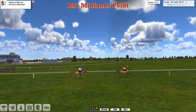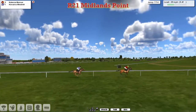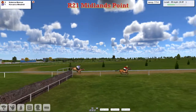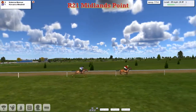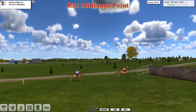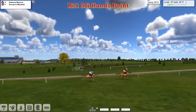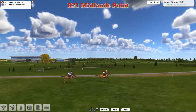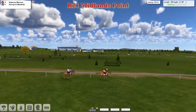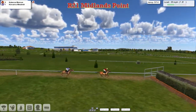Noleka Marcus now only four lengths clear of Kinvara Windmill, who jumped the water really well and may have gained ground in the air. Noleka Marcus jumps the next and with nine fences left to travel, Kinvara Windmill has continued to close — now only about three lengths behind stable mate Noleka Marcus. The two Martin Leedham horses are first and second, three lengths apart as they jump the next.